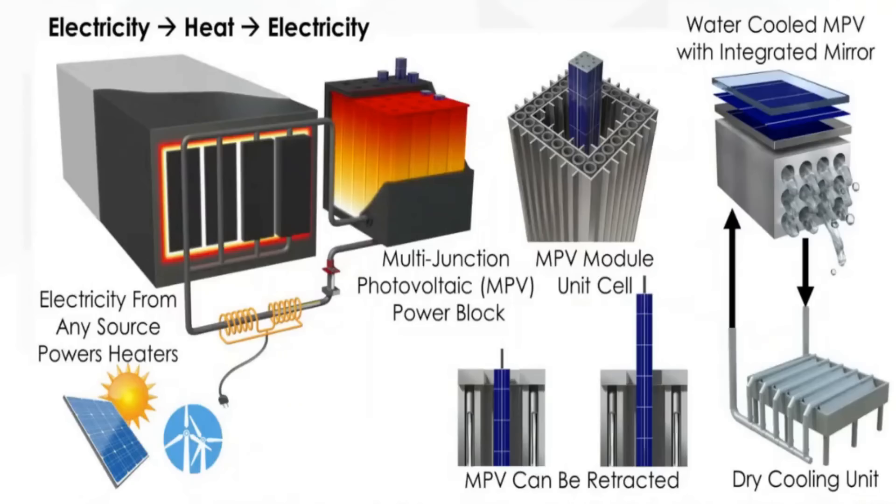Antora's technology is truly astounding. What they do is use electrical heaters to heat up carbon blocks until they're glowing white hot. The energy can then be retrieved in one of two ways: as heat or as electricity.